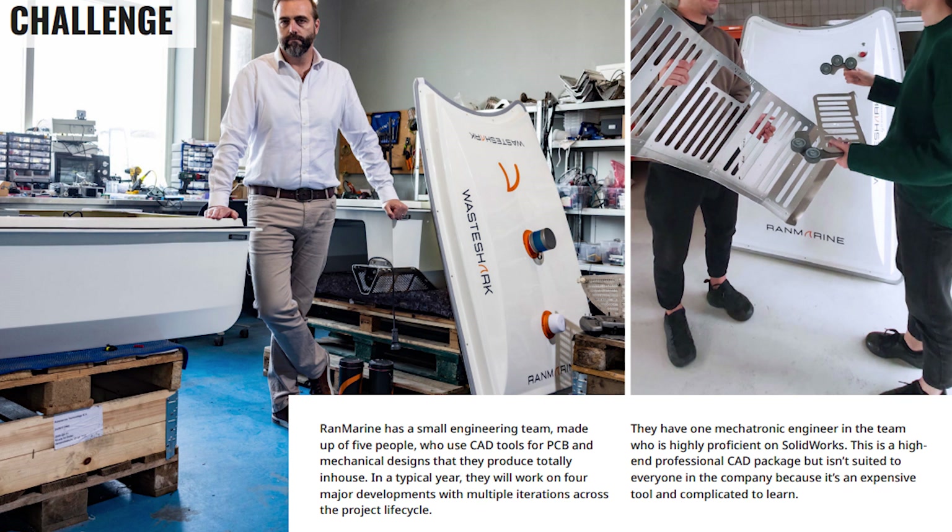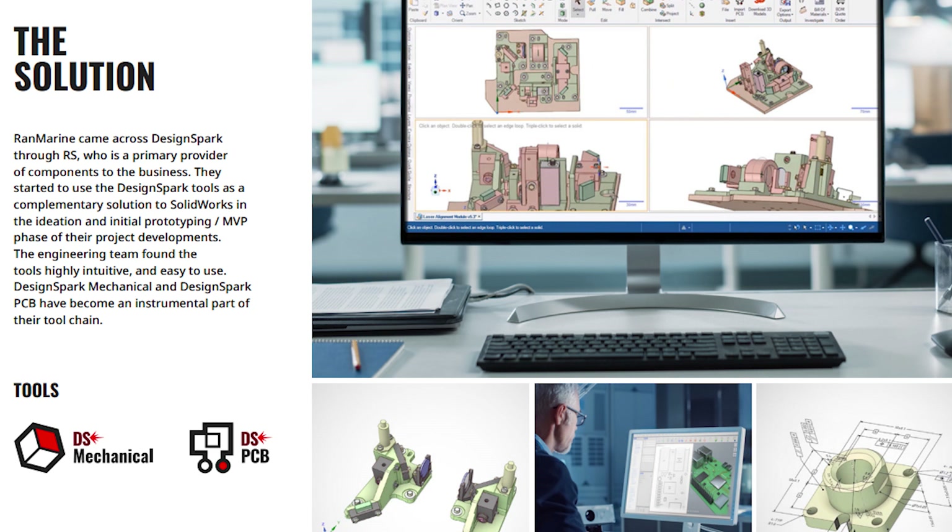RanMarine came across DesignSpark through their relationship with RS, who is a primary provider of components to their business. They became a DesignSpark member in November 2021 and started to use DesignSpark tools as a complementary solution to SOLIDWORKS in the ideation and initial prototype phase of their project developments.